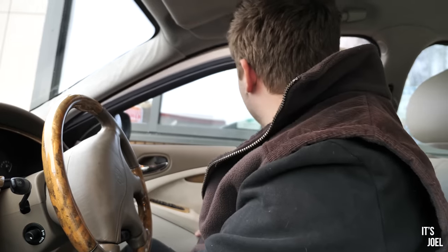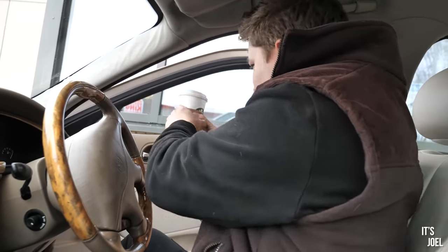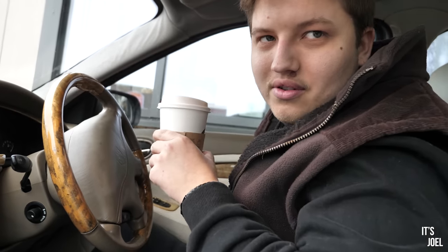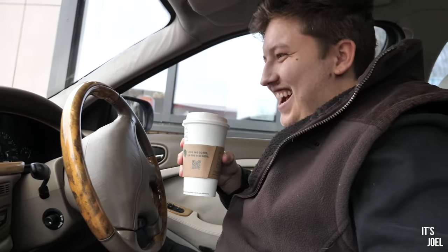This is a downfall with this car that I forget every time — I think 'oh let's go to the drive-through' and then realise the window doesn't work, so you've just got to open the door and pretend like you're normal.